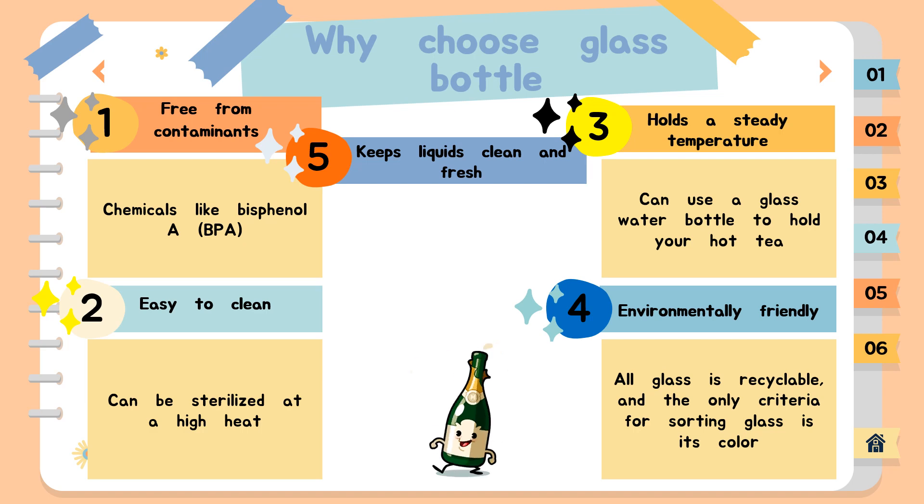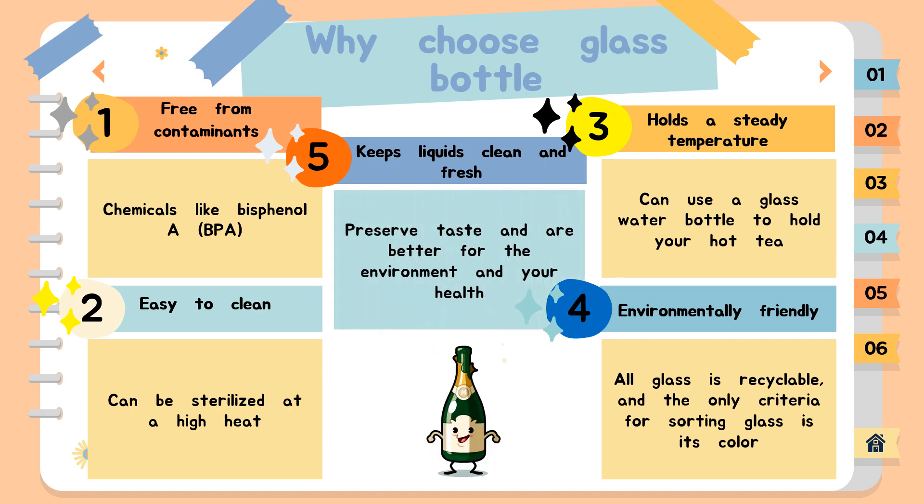Lastly, glass keeps liquids clean and fresh. Glass bottles preserve taste and are better for the environment and your health. That's why Lipsy Mountain Spring Water is always bottled in pharmaceutical-grade glass. They are heat sterilized in between uses, ensuring the water you drink is fresh, pure, and delicious.